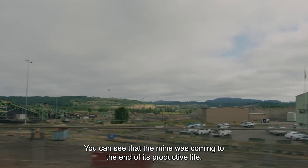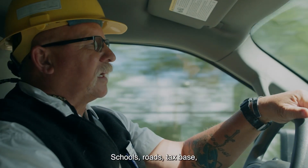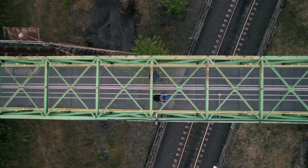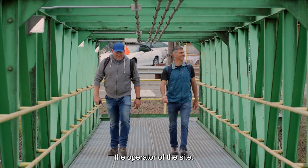You can kind of see that the mine was coming to the end of its productive life. It was definitely an impact to the community — schools, roads, tax base — big impact to families that had to relocate. We found an extraordinarily ready, willing and able partner with TransAlta, the operator of the site.